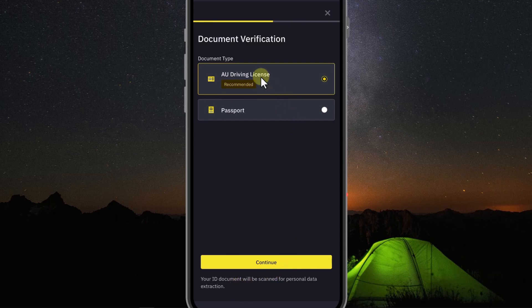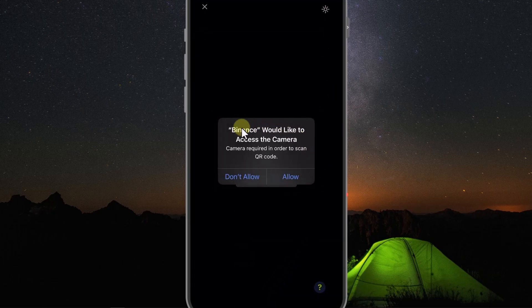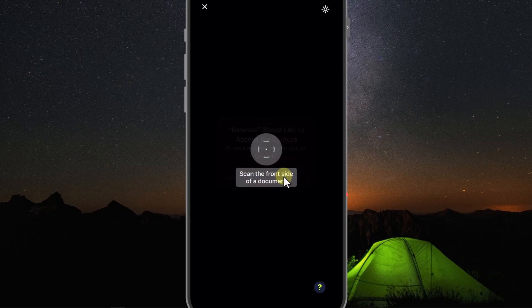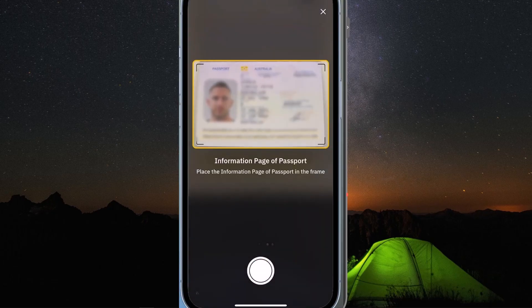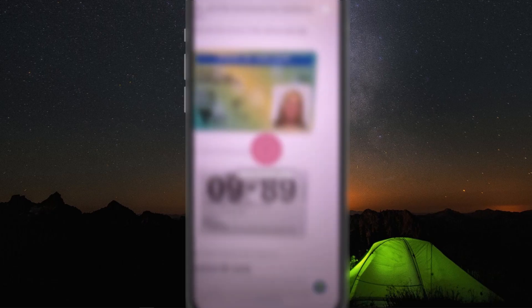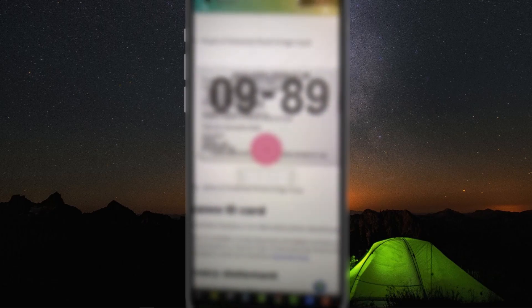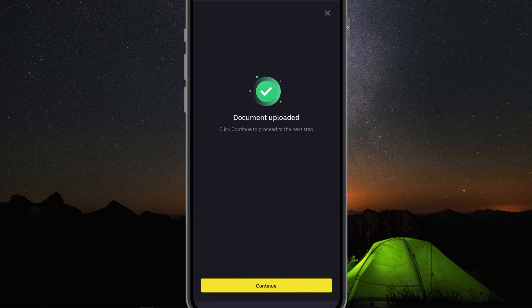Now is the most important part: document verification. There are two main options — AU driving license and passport. In your country, it may be an ID card. Click Continue, read a few notes, and click Continue again. Binance will ask to access the camera — click Allow. Put your identity document in the frame; the letters and numbers must be clear, not shiny or missing corners. The machine will automatically detect when it meets the requirements. Flip it over and rotate similarly. Your document has been successfully uploaded. It will take about 10 minutes for Binance to compare it with the information you filled in. Click Continue.